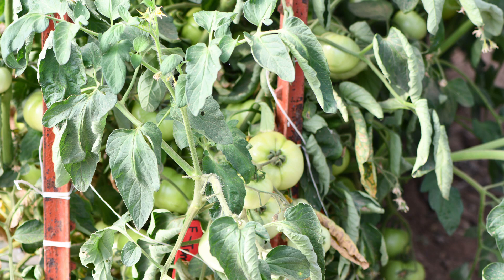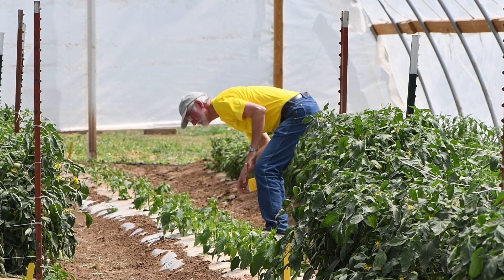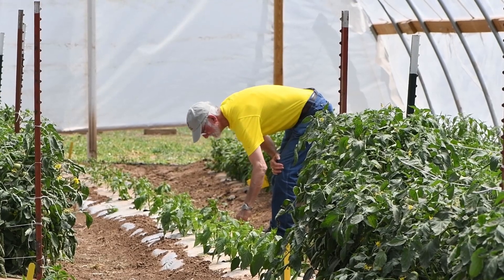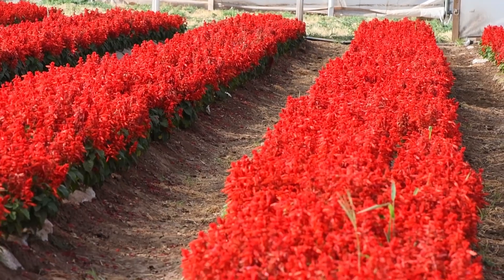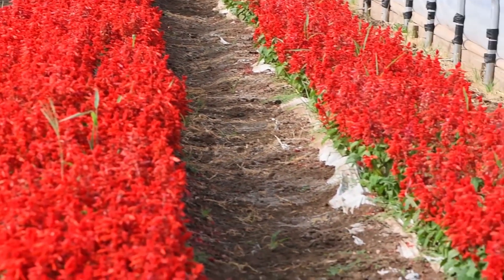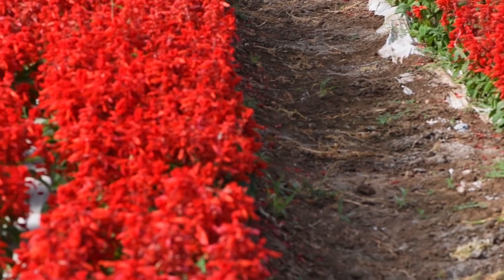We decided we wanted to try something different, so not only are we looking at vegetables for fresh market, we're also looking at peppers and tomatoes for seed production. We also went into horticultural seed production, and what you see right here is a high tunnel full of salvia.